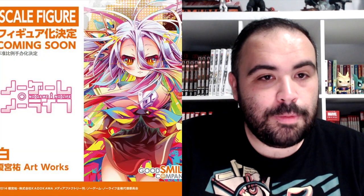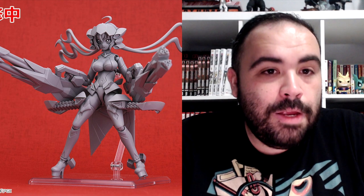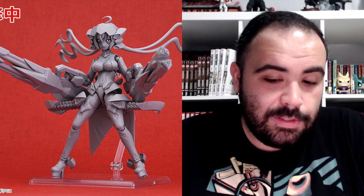From Saekano How to Raise a Boring Girlfriend, you got a 1/7 scale figure of Megumi Kanaka, Fantasia Festival 2017 version. You got a scaled figure of Altria Pendragon Raising version, and from that same line, a scaled figure of Nero Claudius. We're also getting a scaled figure of Shiro from No Game No Life, Yu Kamiya Artworks version. Senki Zesshō Symphogear GX Act Mode Chris Yukine — I read online that a lot of people were excited because it's been a while since a new Symphogear figure came out. From that same line, GX Act Mode Hibiki Tachibana. And from Shin Megami Tensei, a Nendoroid for Black Frost.